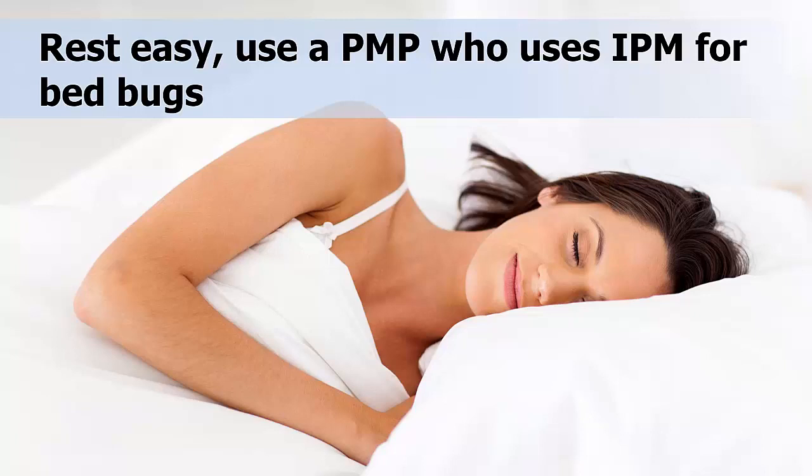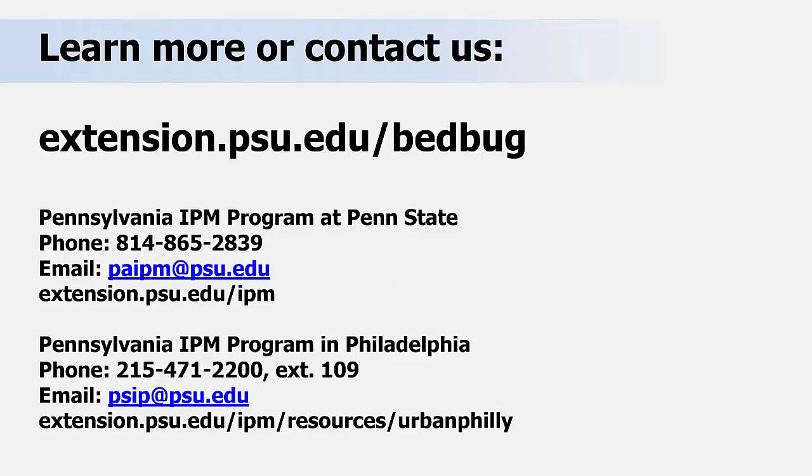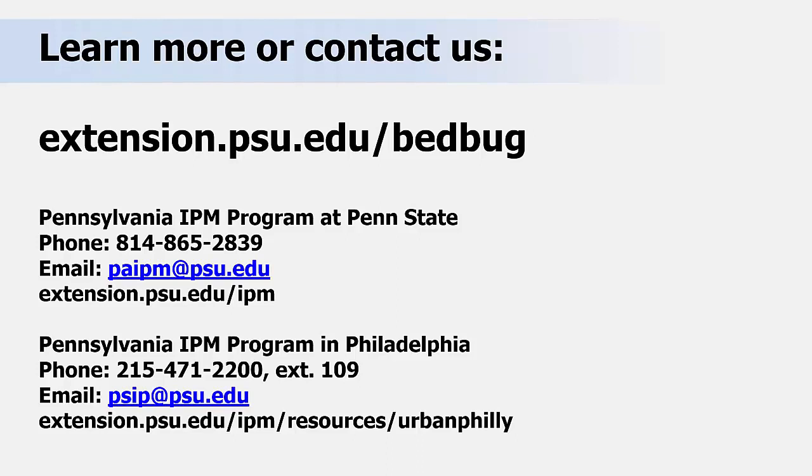In summary, if you find you have a bed bug problem at home, remember: the best solution is to use a professional, licensed pest control company. You can work with them to utilize solutions involving a multi-step approach known as IPM. Resist the urge to try and use over-the-counter bed bug pesticides, as they are toxic and generally ineffective against an infestation. If you would like more information, please go to our bed bug resources link at extension.psu.edu/bed-bug or contact us at either of these locations.